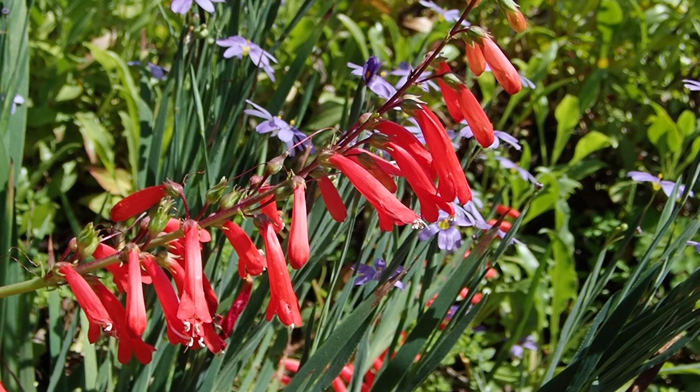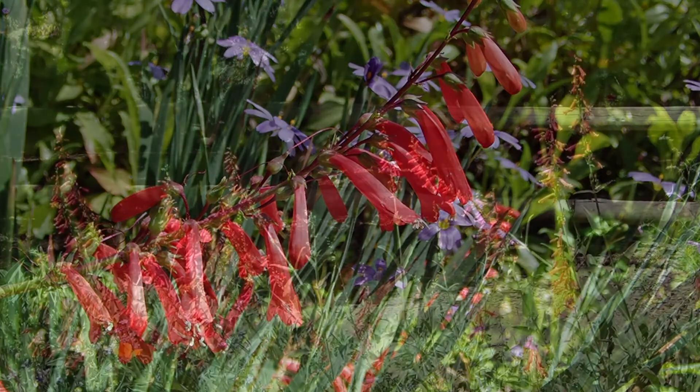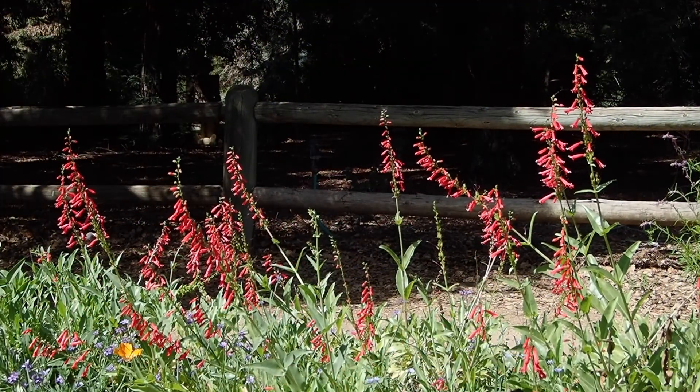When you see a red flower with a long tube, that means it's adapted to hummingbird pollination. So adding this species to your garden is a great way to attract hummingbirds.